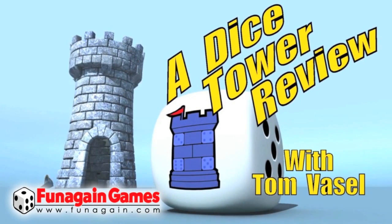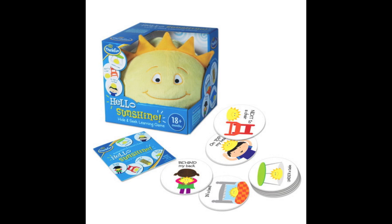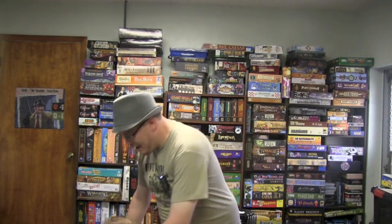And now it's time for another Dice Tower review with Tom Vassell. Hello folks! Today we're going to be taking a look at Hello Sunshine. Hello Sunshine is a game that says 18 months and up. It's a game for toddlers. Now I don't have a toddler but I do have a 4 year old.